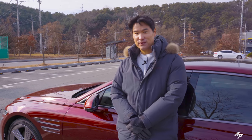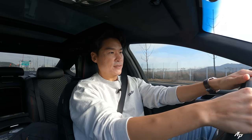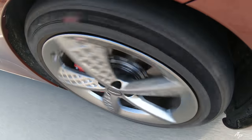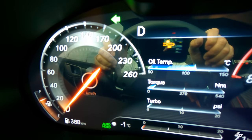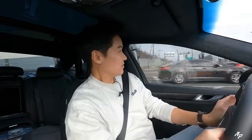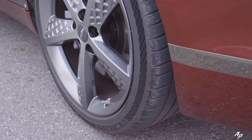Now let's check out the braking performance of the Genesis G80 Sport. It took the Genesis G80 Sport only about 107 feet to come to a complete stop. It felt stable and confident. If you ask me, this Genesis G80 Sport feels much more secure compared to the standard G80 because of the lower center of gravity. You can really feel the rear-wheel steering working in action.